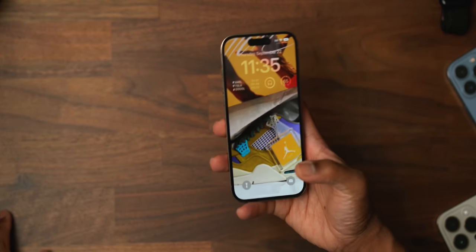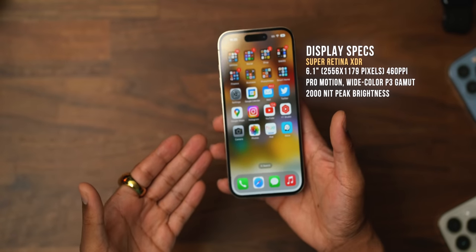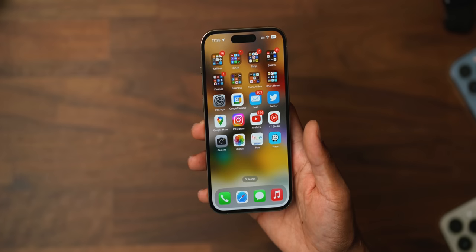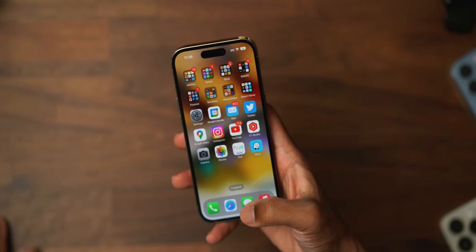The display on this iPhone 14 Pro is amazing. It is extremely bright, extremely effective, crisp, clear, OLED goodness, and most of all, color accurate. The P3 wide color gamut on the iPhone's displays is the best — top of the line. Apple had the best-rated display, I believe by DxOMark. These displays are phenomenal when it comes to bringing crisp colors and accuracy.